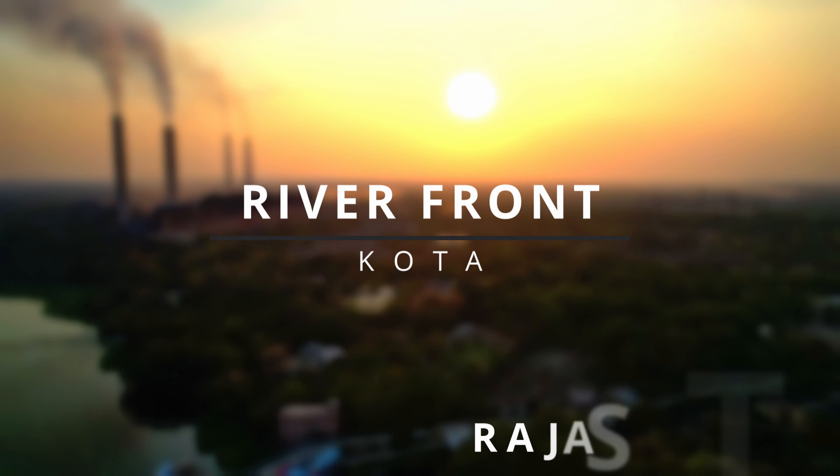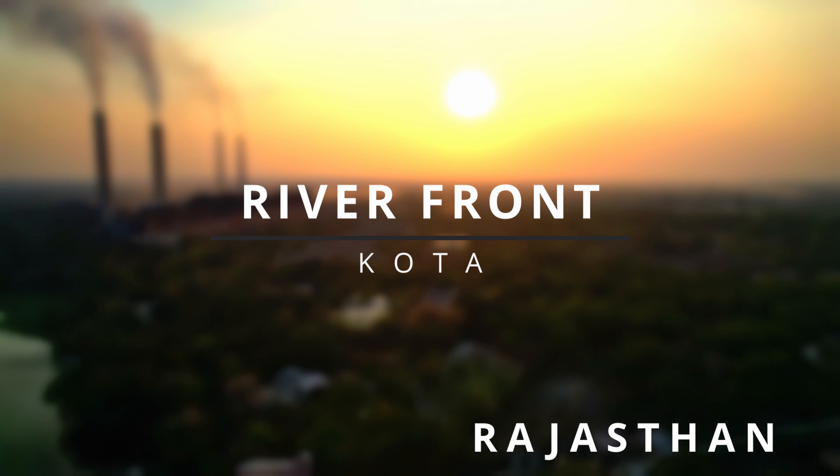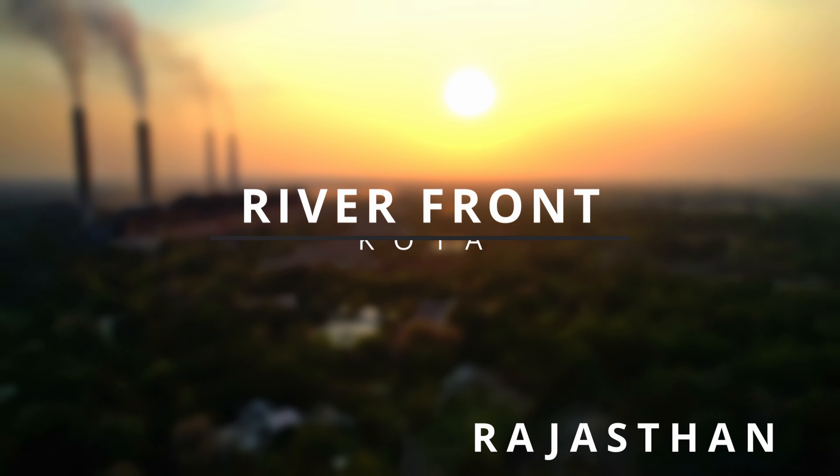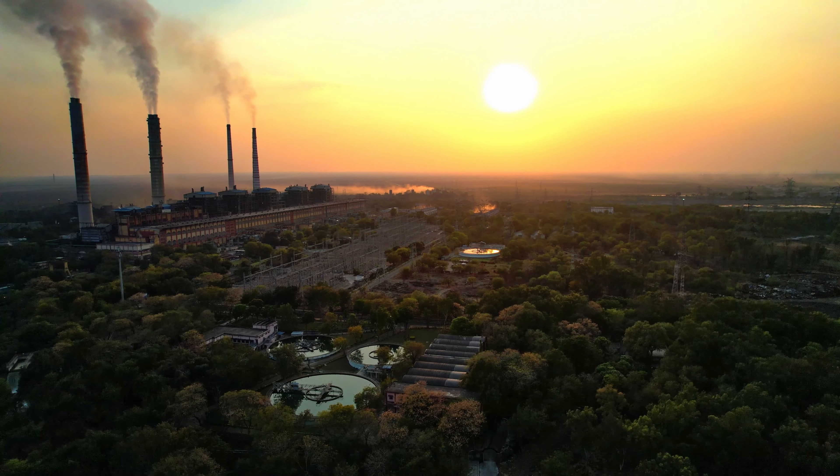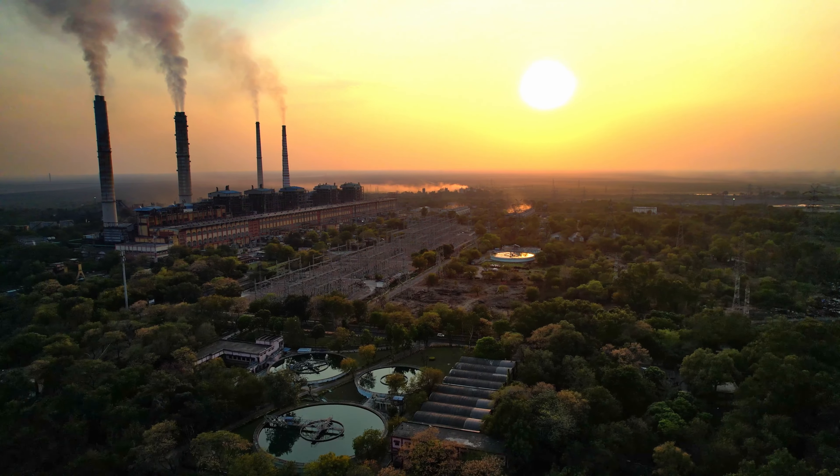Good morning friends, welcome to another project update video. To convert Kota, which is known as Coaching City in the whole country, into a tourism city, the work of the Chambal River Front project — the dream project of the government — is going on in full swing.